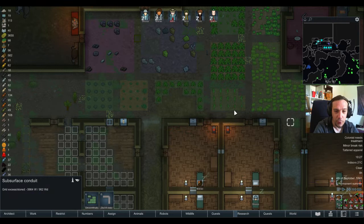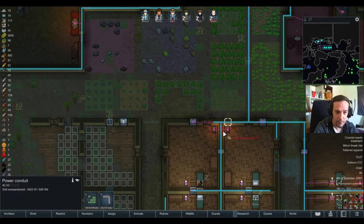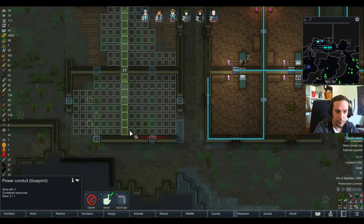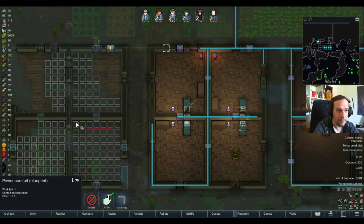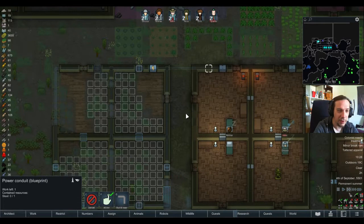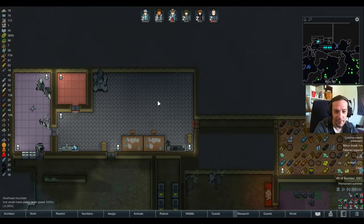We're going for some subsurface conduits here again because they're more beautiful. Then we're going to connect this whole area with power. Before I accidentally form a swastika out of those power lines, we're going to make it like this. It had some unsettling implications for a moment there.